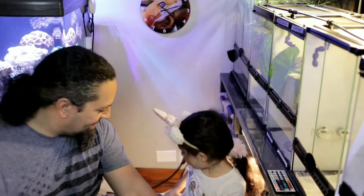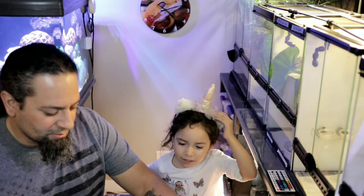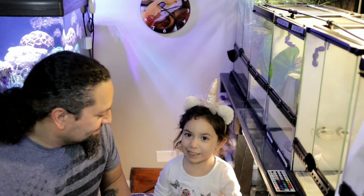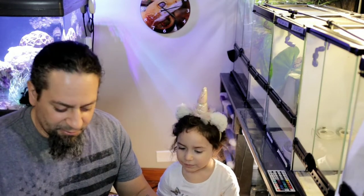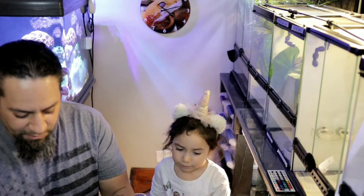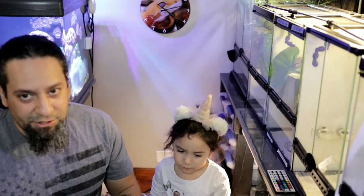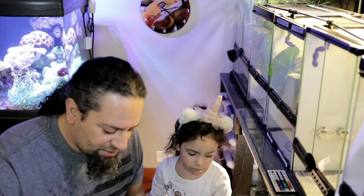Welcome back to NCG Reptiles! Today we are going to talk about geckos missing their toes. I have Lava here — she was bought at an expo, and when I asked the kid about her lineage he didn't really know, but she was really pretty.